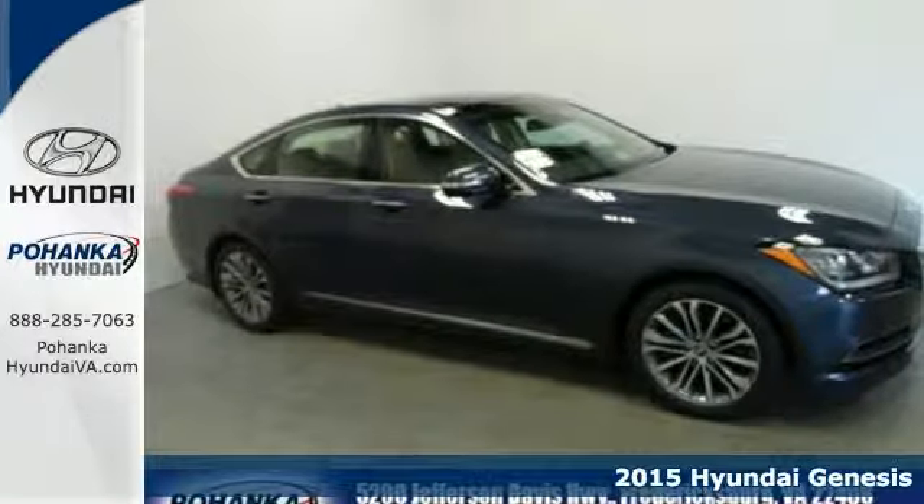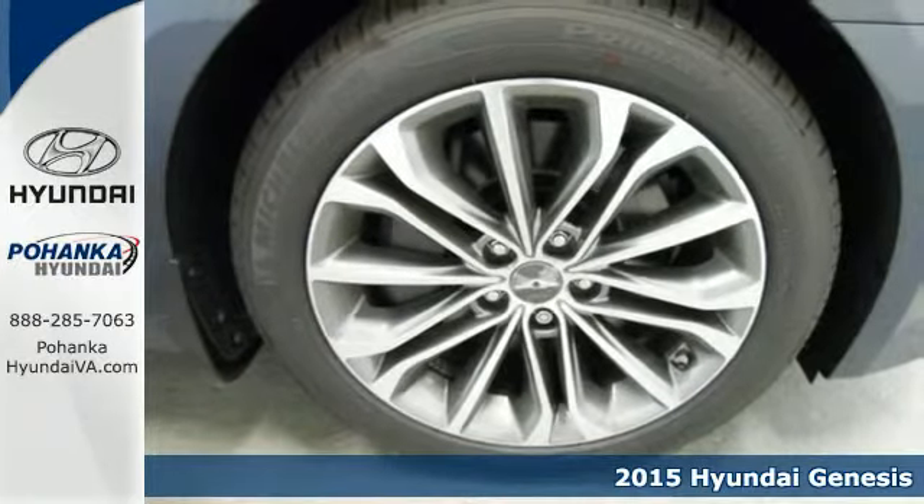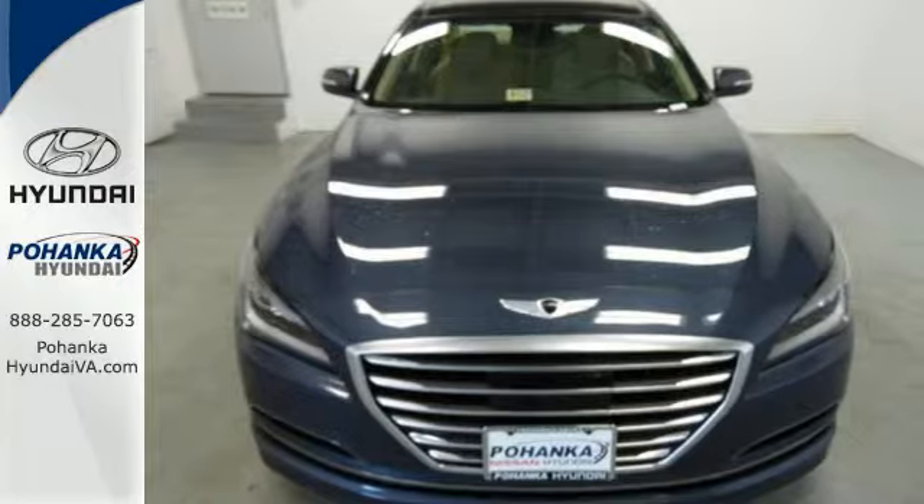Here's the 2015 Hyundai Genesis. Hit the road with authority. This Genesis has an abundance of space, so go ahead — feel free to stretch out while you move down the road.